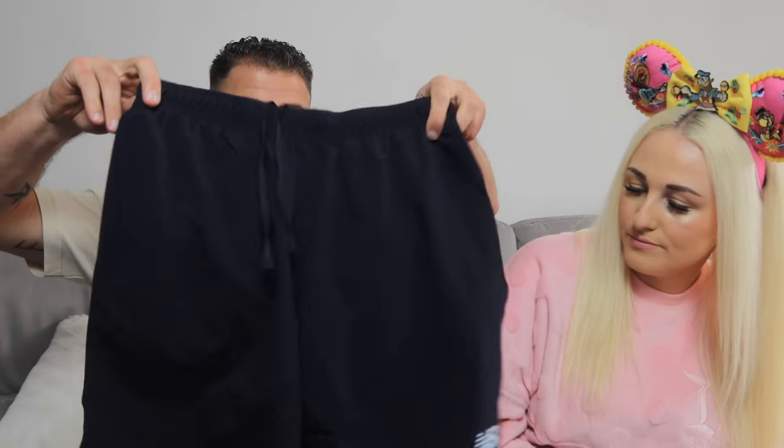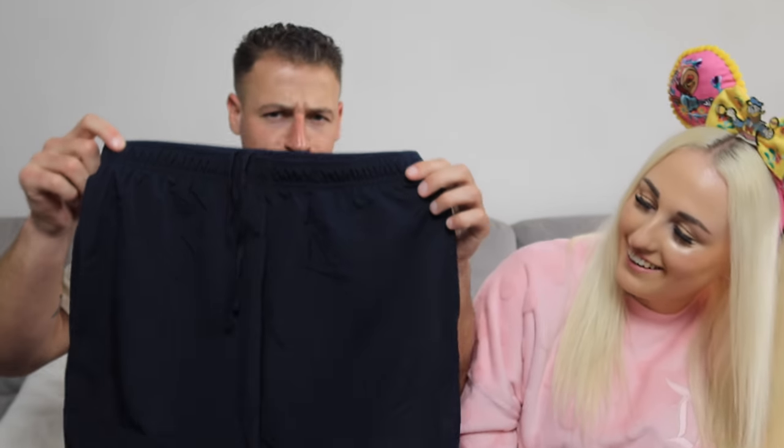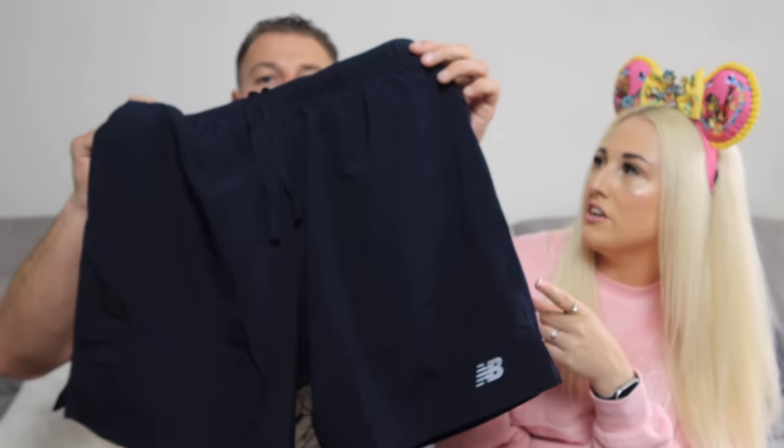I also got New Balance gym shorts for $20 — super cheap. They didn't have my preferred colour in my size so I went for the blue, but they're really nice.